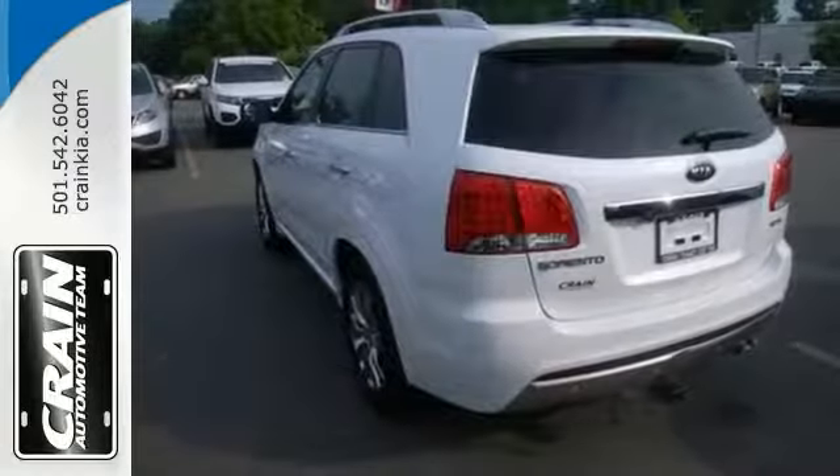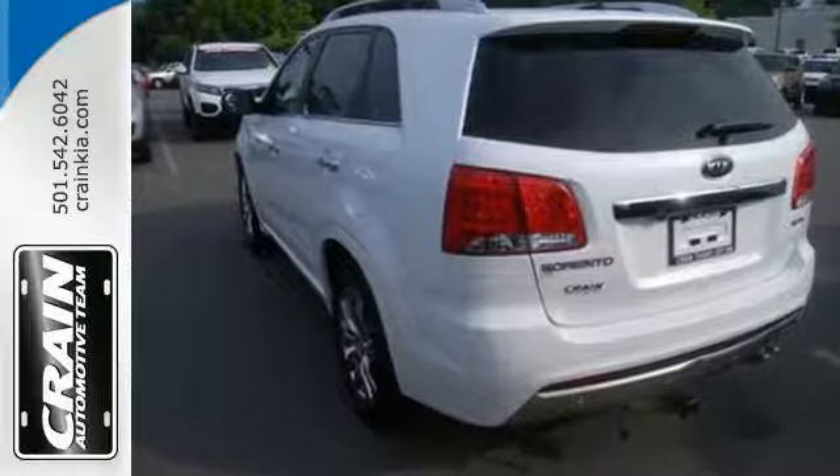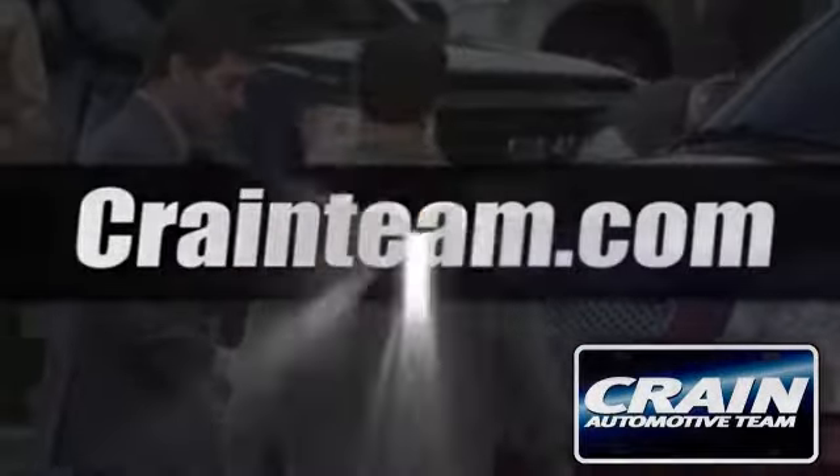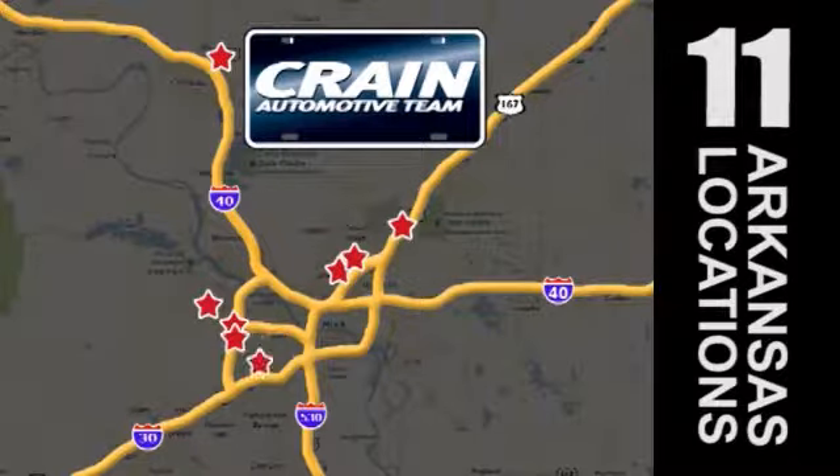With all this and so much more, you need to come in for a test drive today. Visit us anytime at Craneteam.com — go, go, go, Craneteam's got em!